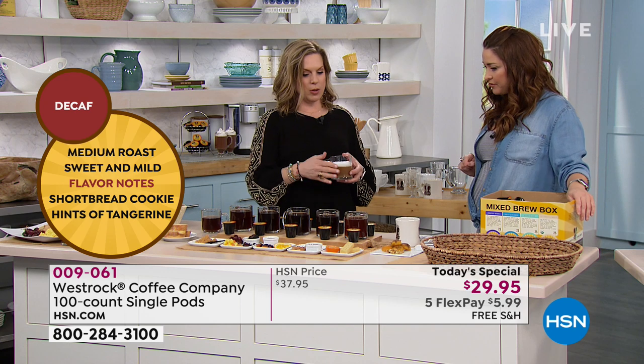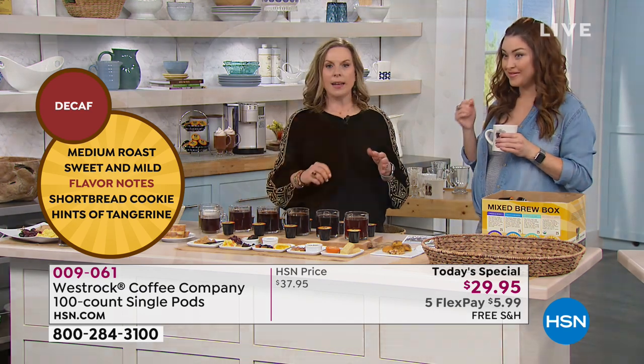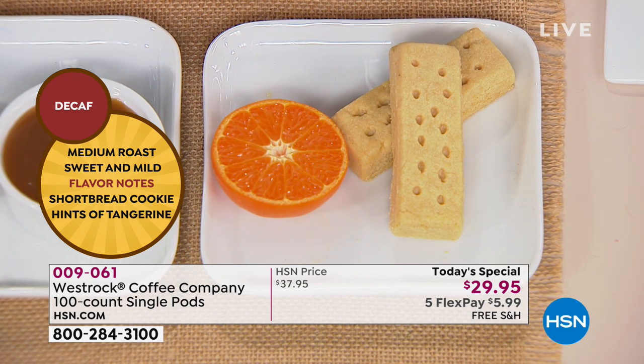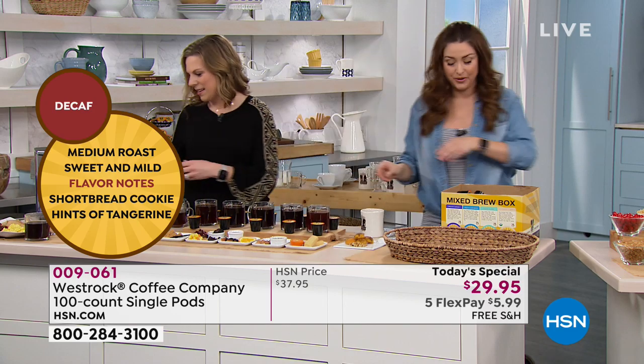These darker roasts hold up well with milk — you can certainly drink them black or add that. And the decaf is a medium roast. It's almost like having a nice taste of shortbread, some tangerine. It's a great way to have a warm drink at the end of the day without the caffeine. That has just such a beautiful aroma to it.